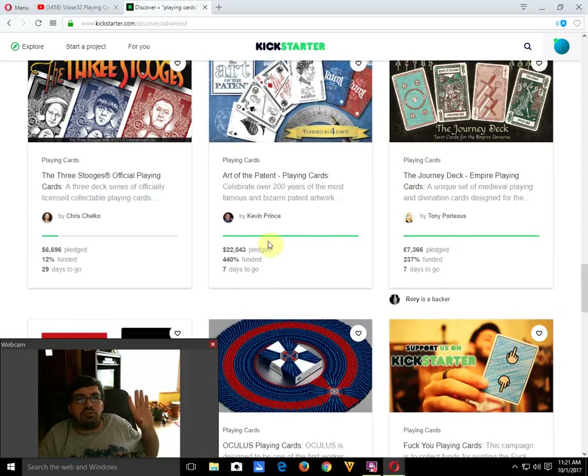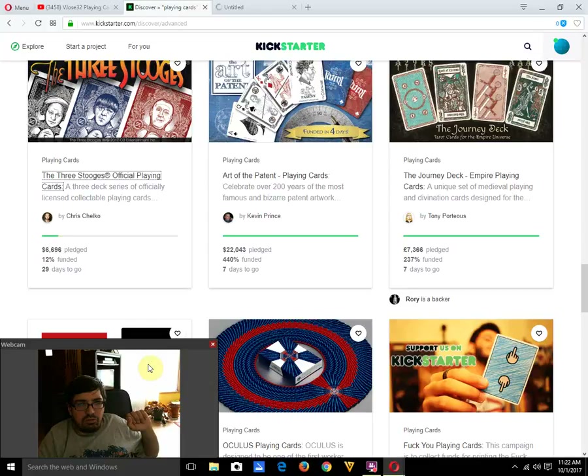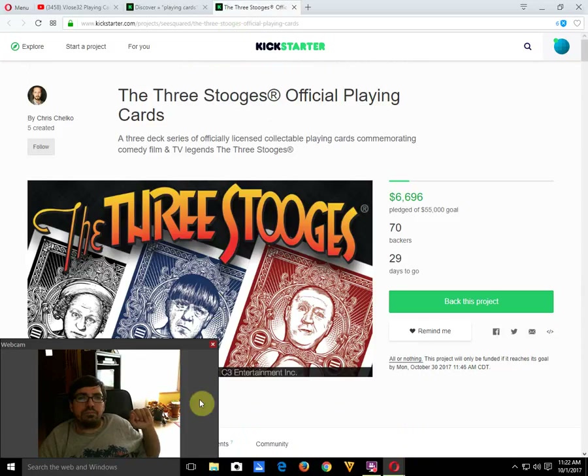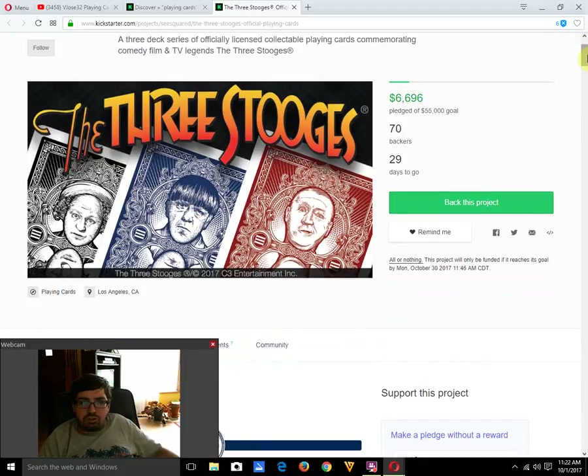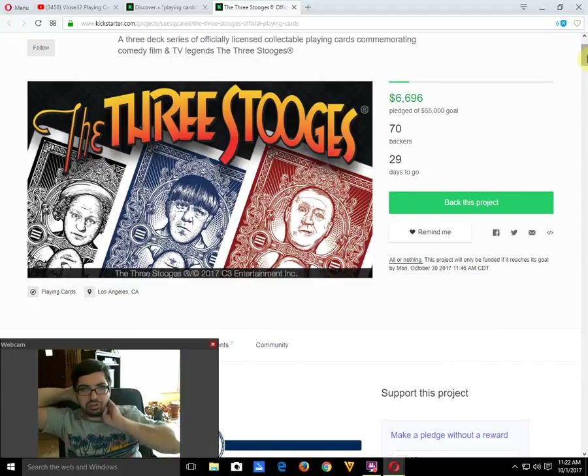Three Stooges Official playing cards by Chris Chelgo, designed by Jackson Robinson, is currently not doing well — usually a Jackson Robinson deck funds quickly, but this one has been live for about 24 hours and hasn't come close to funding. I think this one is in trouble financially, though there's still plenty of time. It has a $55,000 goal, which is massive, and if it costs that much to license I'm not sure it's worthwhile financially.